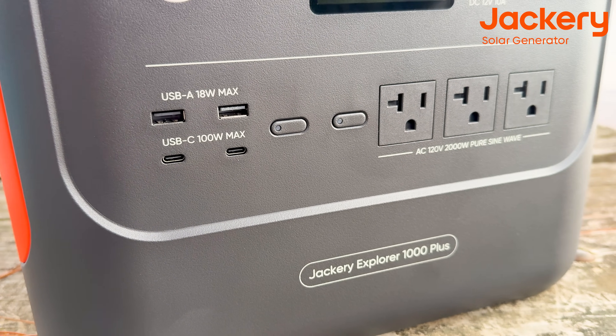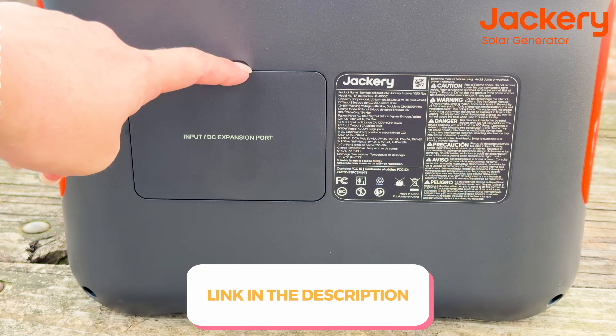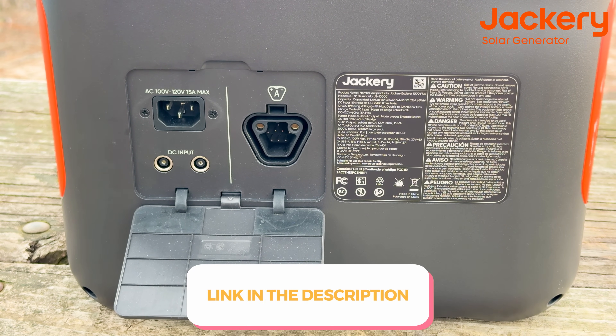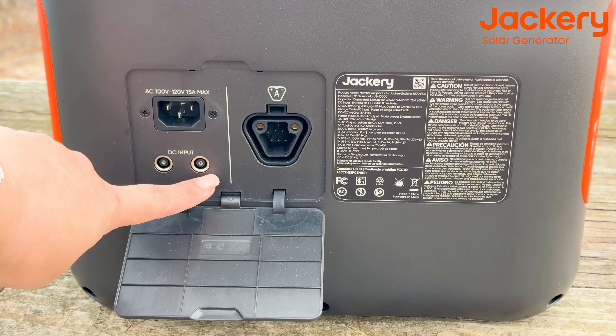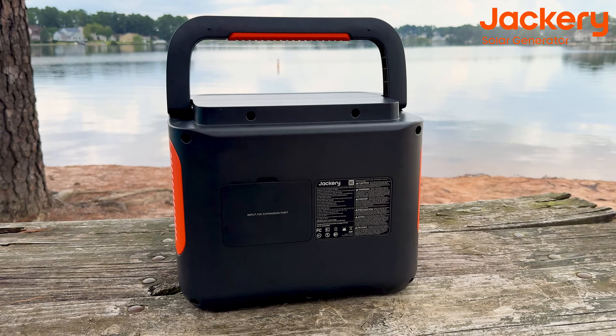Since I already reviewed this in detail in my previous video — the link is down below in the description — in today's video I'd like to highlight the different scenarios when and how this power station was really beneficial to us during the last year.